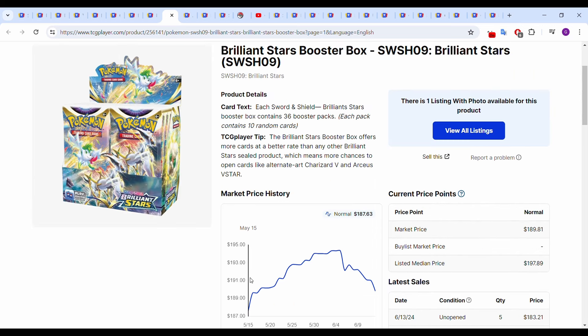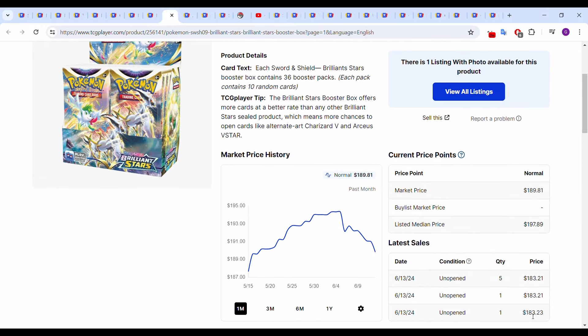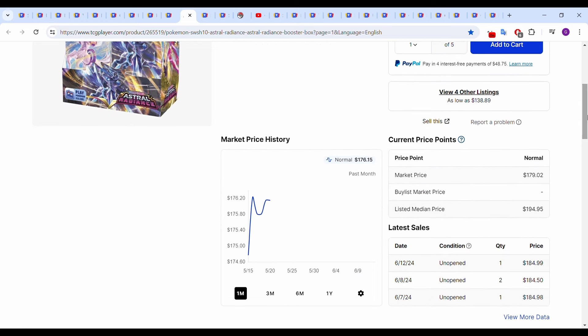Brilliant Stars — we caught the peak of its run-up, the end of it this month up to around $195. It's come back down to around $190. Most recent sales, a lot from yesterday, all at around $183.20, including a five-quantity sale at $183.21. Moving on to Astral Radiance, this one hasn't done too much over the month either. Most recent sales: June 7th $184.98, $184.50 the next day, and June 12th $184.99 — so about a $185 box consistently at this point.